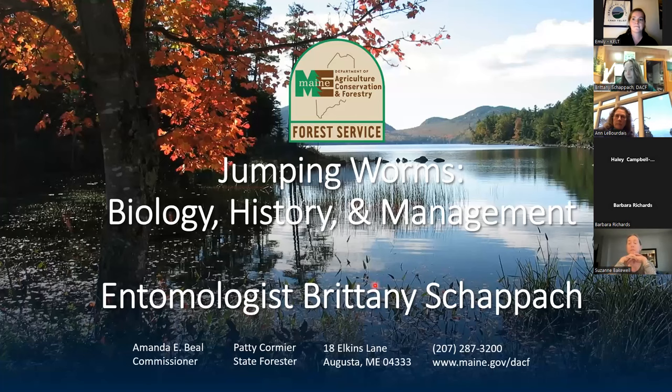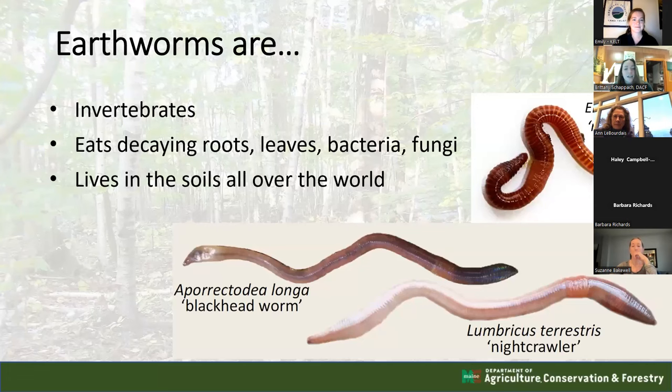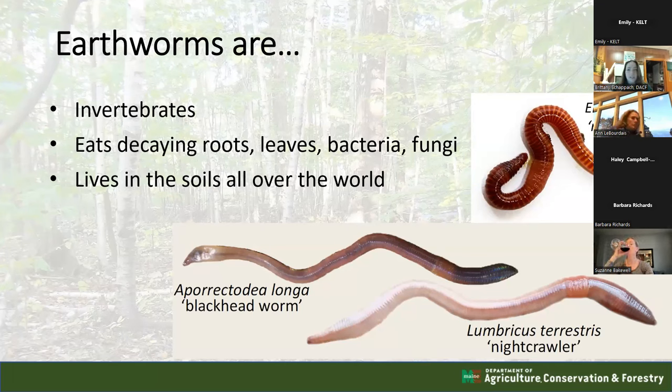Tonight's presentation is on jumping worms - the biology, history, and management. First, a little about earthworms: they are invertebrates, meaning they don't have any backbone or bones at all. They are segmented annelids that eat decaying roots, leaves, bacteria, and fungi, and are typically found in the soil.